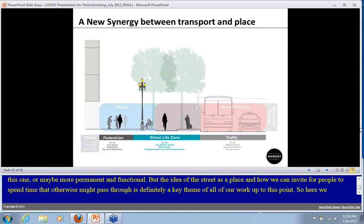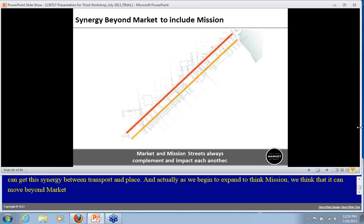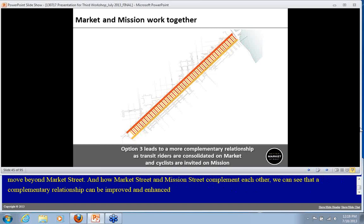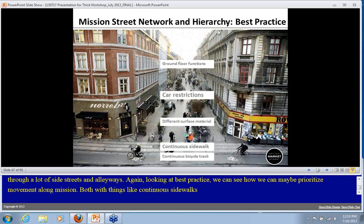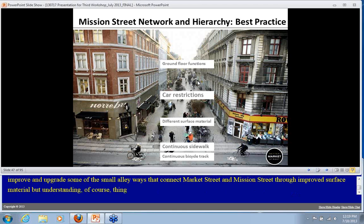We think we can get a synergy between transport and place, and as we expand our thinking to include Mission Street, that synergy can move beyond Market Street. Transit riders might be consolidated on Market while cyclists are invited more so on Mission Street. Mission Street passes through a lot of side streets and alleyways, and we can prioritize movement along Mission with continuous sidewalks, continuous bicycle tracks, while improving small alleyways that connect Market and Mission through car restrictions and improved surface materials.